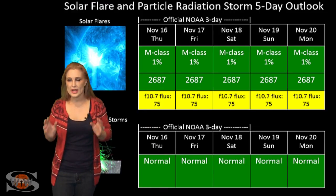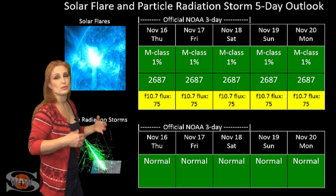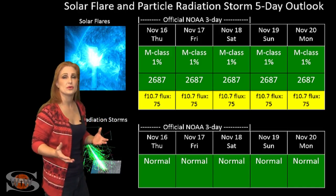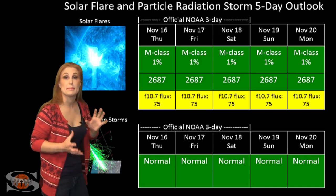Switching to your solar flare and particle radiation storm outlook over the coming week, everything is in the green when it comes to solar flares. We do have new Region 2687 that has rotated into Earth view, but it is not a risk for radio blackouts right now, even though it's a very big region.